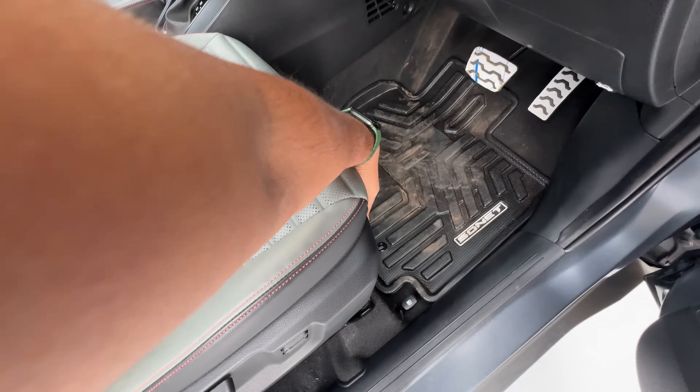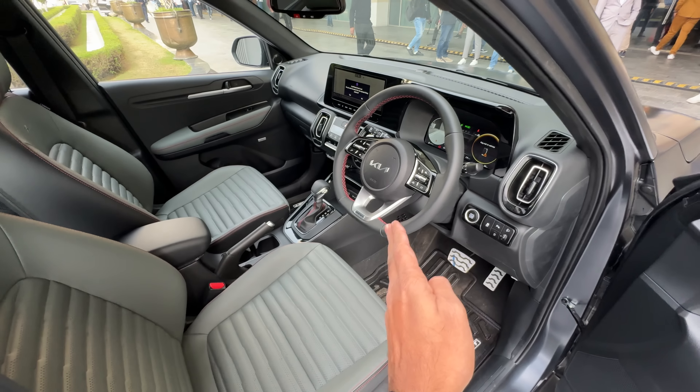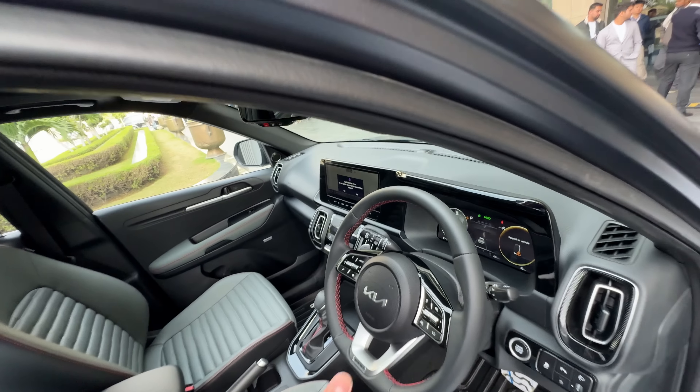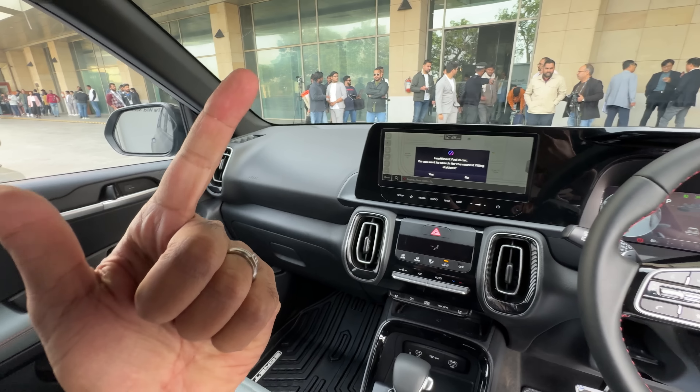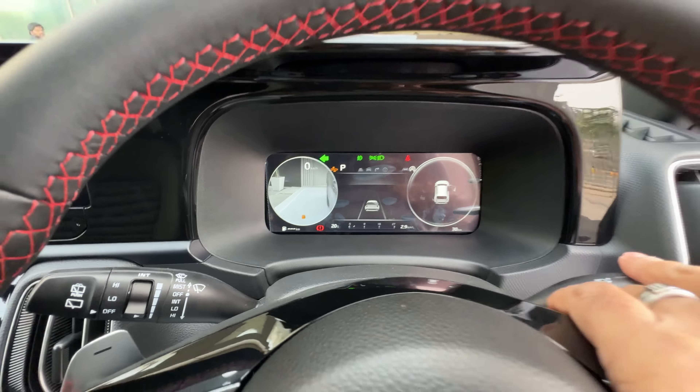This is the automatic. The one-litre turbo petrol engine produces 120 PS of power and 172 Newton metres of torque, with a seven-speed dual-clutch automatic. The diesel — personally my choice — is a 1.5-litre diesel engine producing 115 horsepower and 250 Newton metres of torque, with a six-speed IMT. That diesel now also gets a six-speed manual gearbox, and there's a six-speed torque converter automatic as well. Blind view monitor has been added. This is the button to start the vehicle and it gets parking sensors.